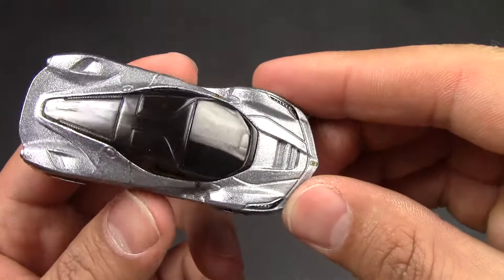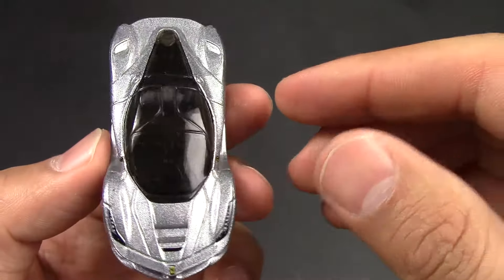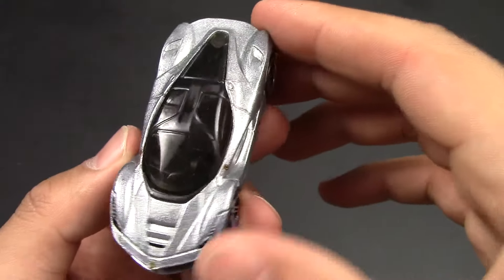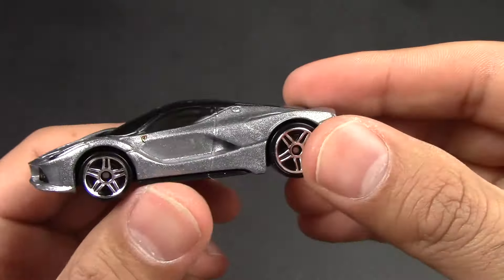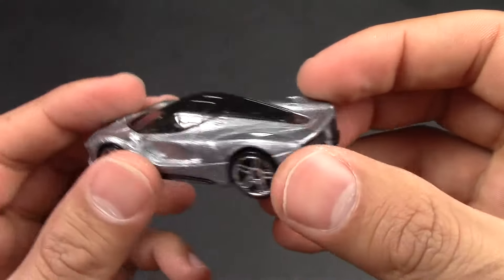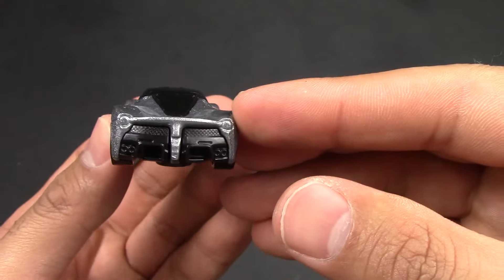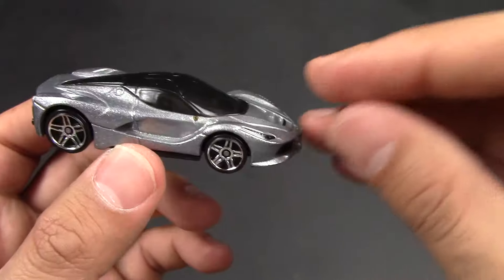It's kind of like a sparkly silver. I love the top on it — the swing-up doors in real life. This one actually has some good detail on it. I do like all the vents on the front. Awesome looking car. Obviously you'd have to expect that from Ferrari.